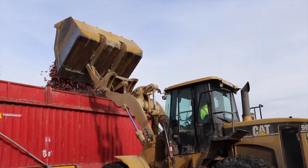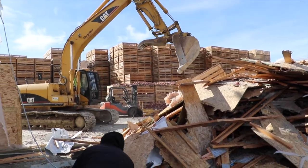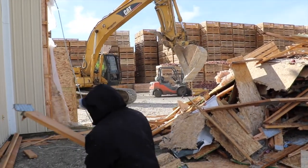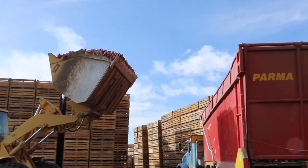At his sheds alone, 22 million pounds of onions were lost. He estimates structure losses and damage at close to $10 million. Now, as the weather improves, the cleanup shifts into high gear.